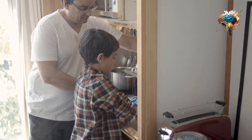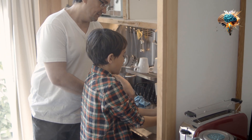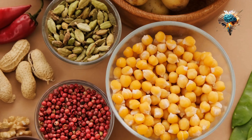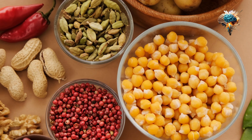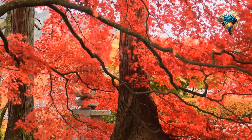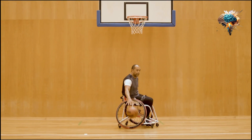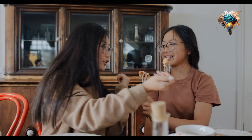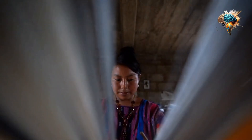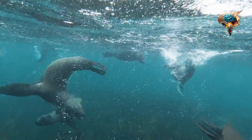Tip 9: Taste As You Cook. Don't be afraid to taste your food as you cook. This will help you adjust the seasoning and ensure that your dish is perfectly balanced. Remember, cooking is a sensory experience, so trust your taste buds.